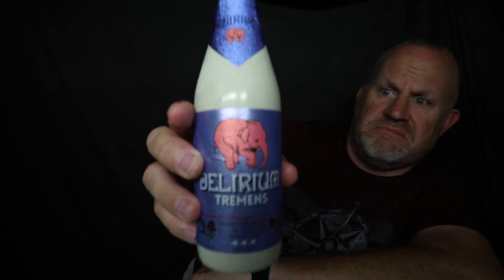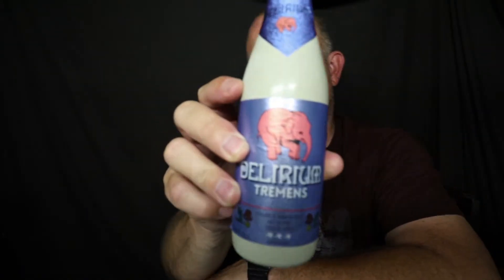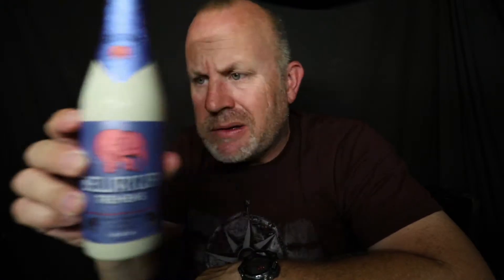All right, here we go. Today we have Delirium — take a look at that, see that bad boy right there. It's got the pink elephant. It almost looks like it's a ceramic bottle. It's from Belgium, and I couldn't find out a lot of information on it because the whole site has different languages except for American.